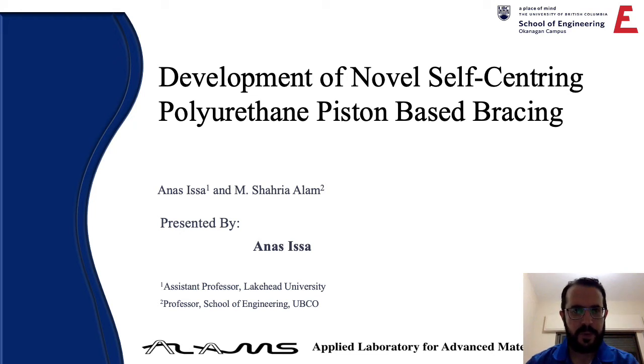Hello everyone, welcome to my presentation which is about the development of novel self-centering polyurethane piston-based bracing. My name is Anas Isa and this work has been done under the supervision of Dr. Shahriya Alam. This work is conducted at the School of Engineering at UBCO in the Applied Laboratory for Advanced Materials and Structures.